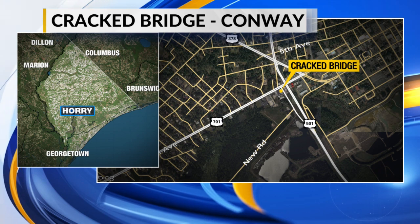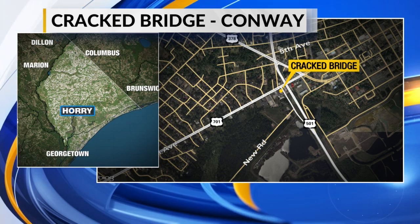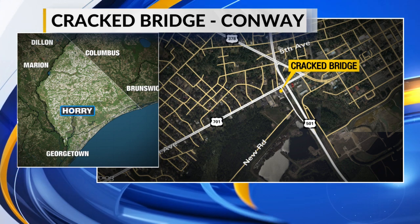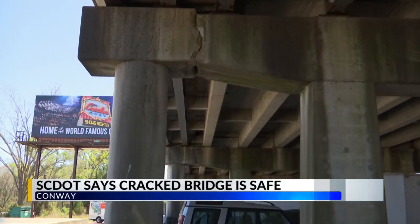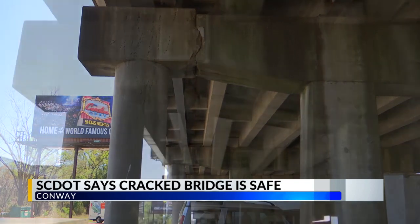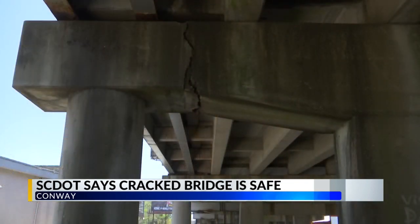According to DOT spokesperson Kelly Moore, the most recent inspection of that bridge was done back in August of 2022. This is some video our team got of that bridge today. Moore says inspections take place at least every two years.